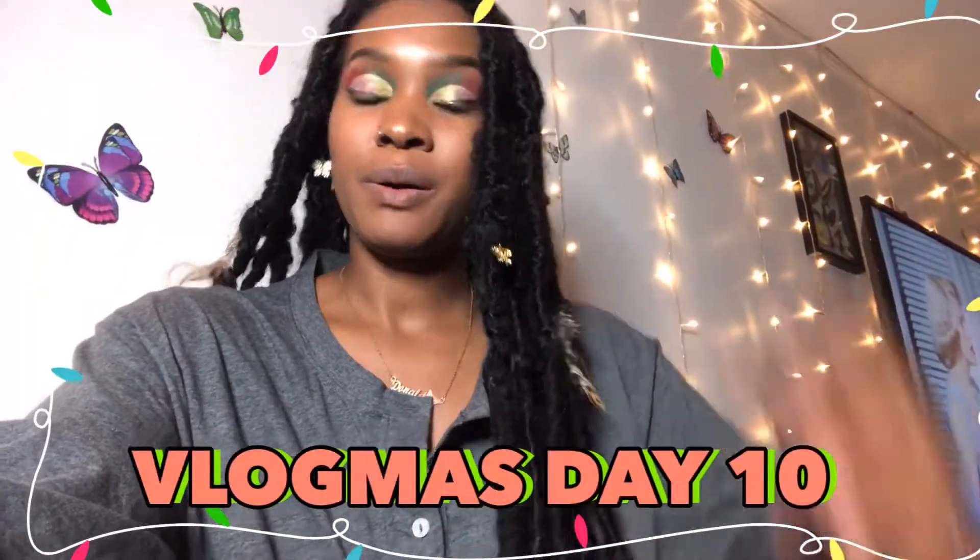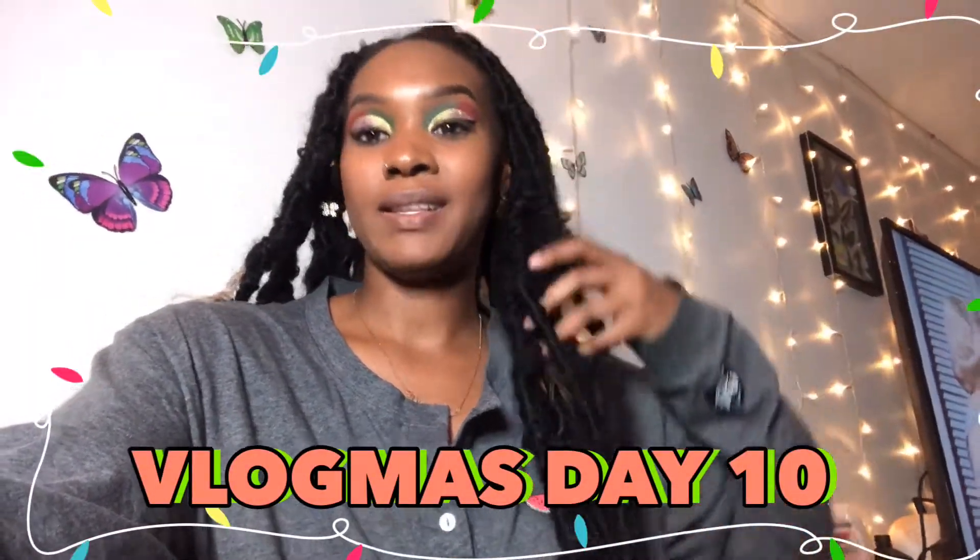Hey, what's up YouTube and welcome to my channel! If you are new, welcome. If you are not new, welcome back. Y'all have entered into the butterfly effect — y'all see my butterflies on my ceiling?